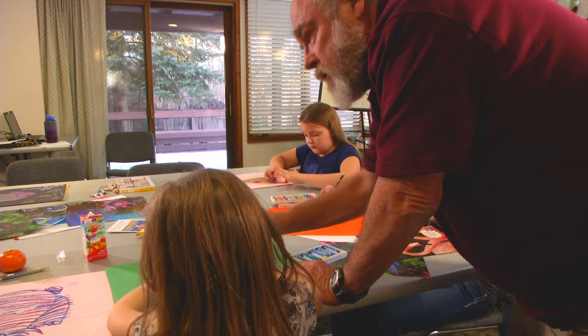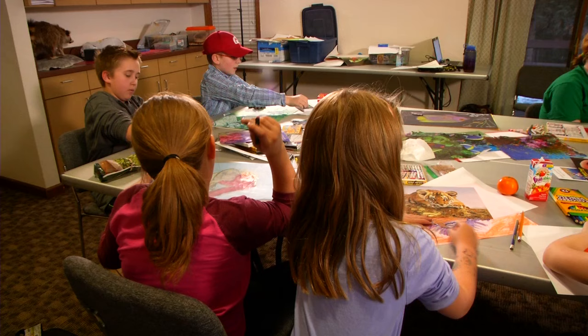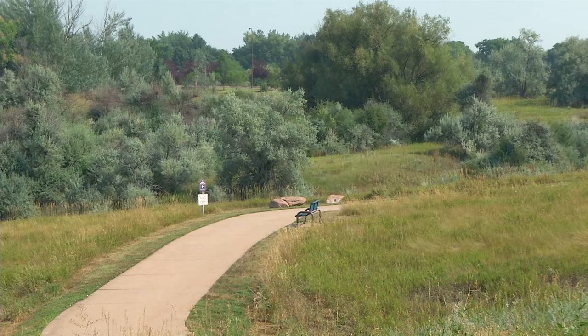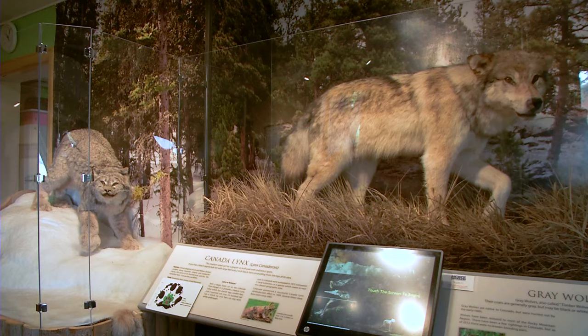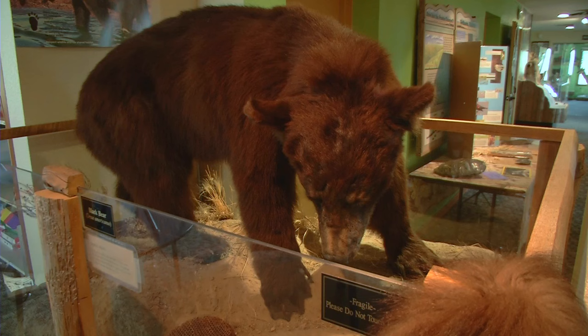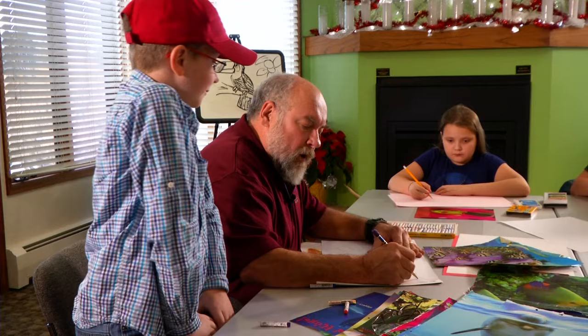Sullivan has taught at the Denver Zoo and the University of Colorado. But Majestic View, where he's taught for 15 years, is one of his favorite places. We have all these beautiful places to go. The building itself is extraordinary. We have a lot of displays, and if we talk about something, we usually have something to support it. And it's just beautiful — I can't say that enough, but it's nice.